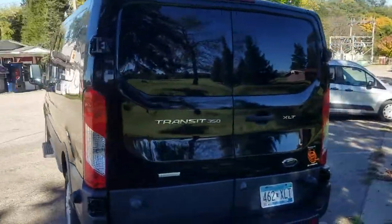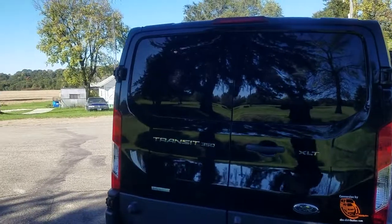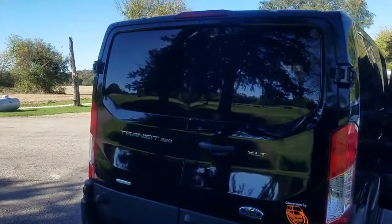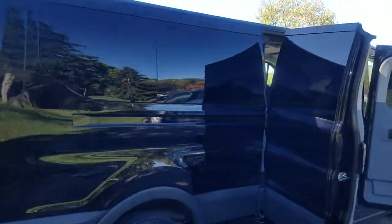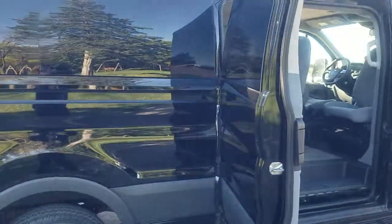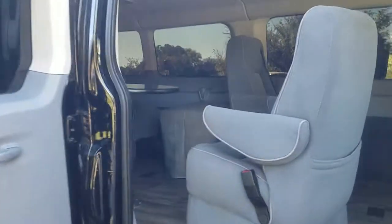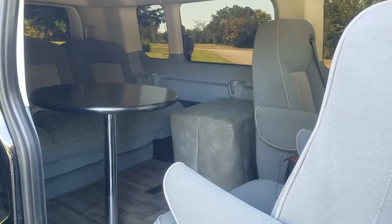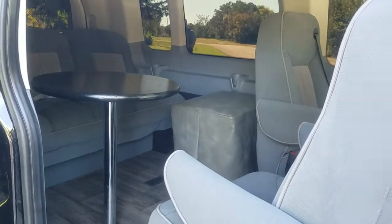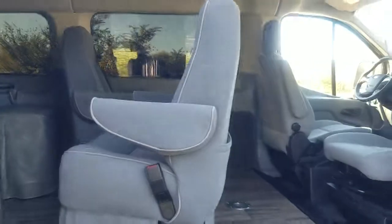You can see how nice it looks. There's seat belts for seven. Call DLM with your custom conversion needs.